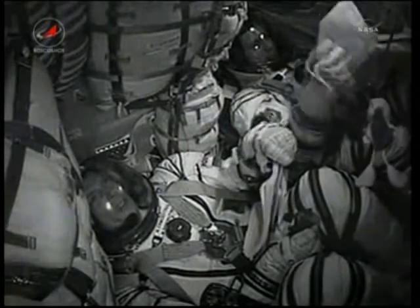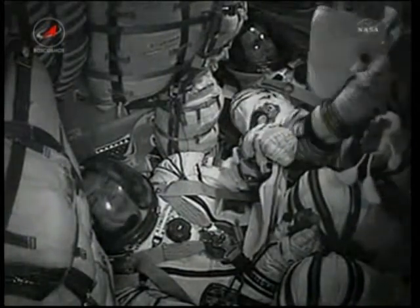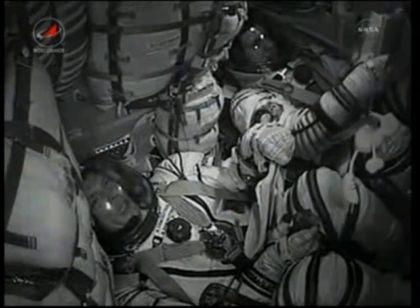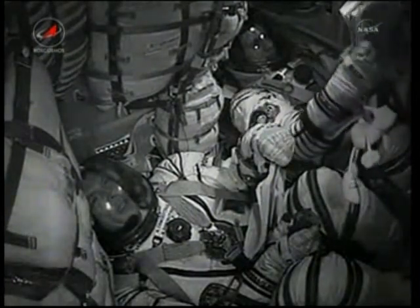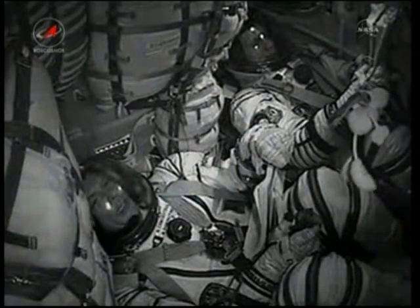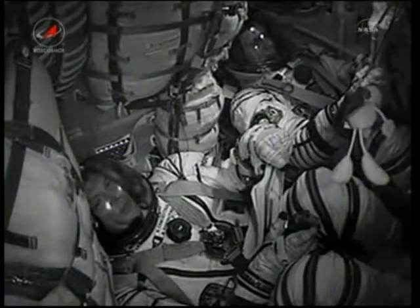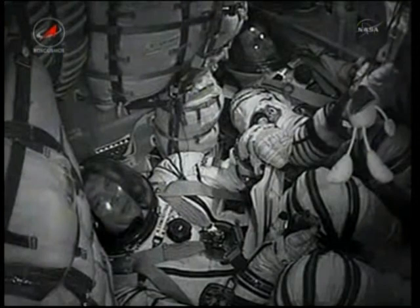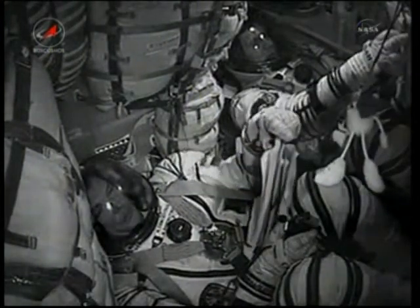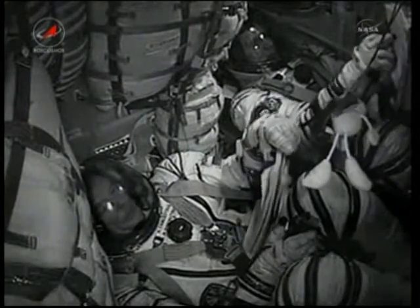Mission Control Moscow, this is Tarkani. How do you read us? Loud and clear. Everything is fine on board — our launch was great, we're in orbit, and we're feeling great.